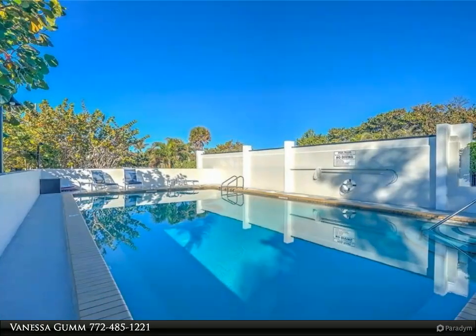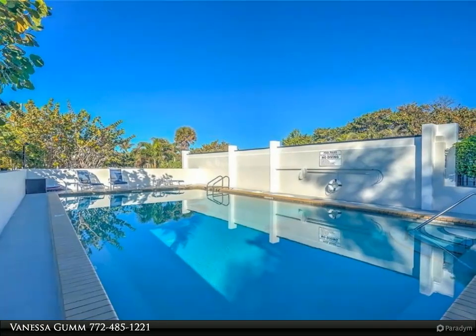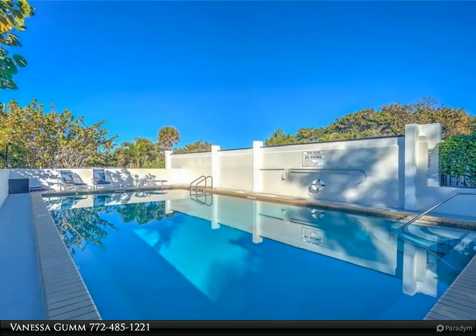There is covered parking for one car and you can possibly fit a small car behind that. Islander 12 permits pets for tenants subject to landlord and condo board approval. It is located a quarter mile north of the Hutchinson Island Publix.